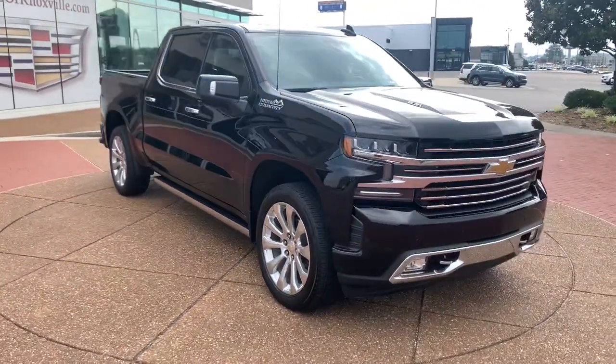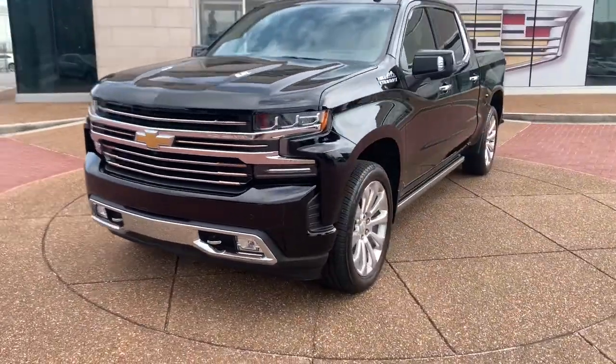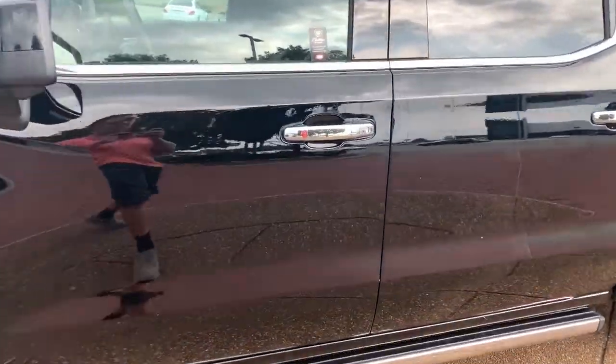These are just some of the great options this vehicle comes with: navigation system, power passenger seat, remote engine start, heated rear seat, four-wheel drive, premium sound system, fog lamps, eight-cylinder engine, bed liner, and Bluetooth connection.